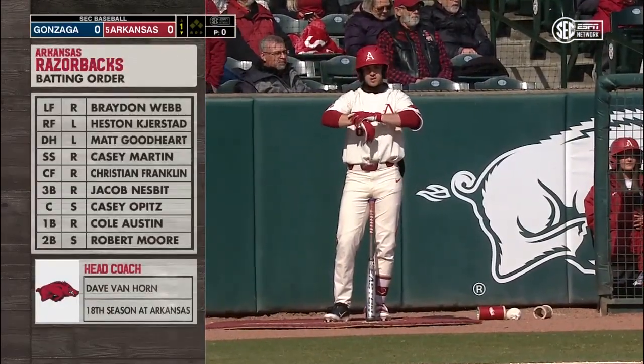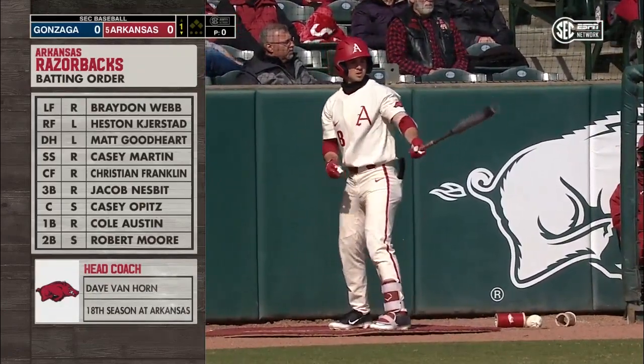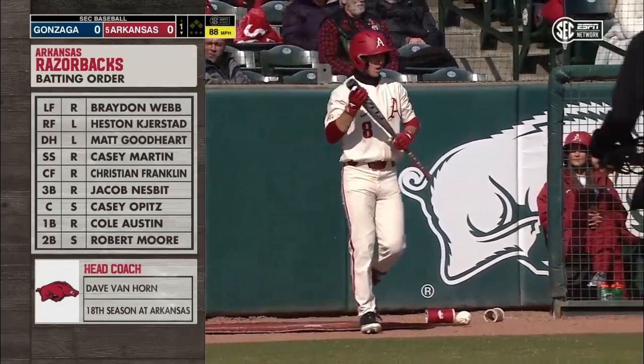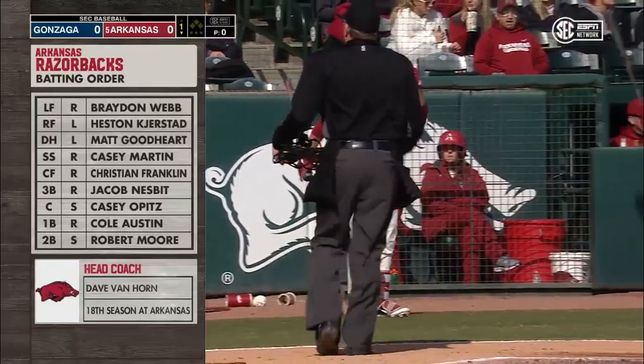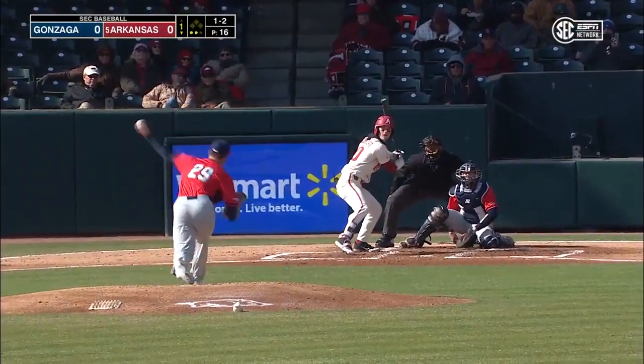Webb back on top, but Kerstad hitting second today, and then Goodhart third. Casey Martin moves up to the cleanup spot. Franklin goes from second to fifth. Then it's Nesbitt, Opitz, Austin, and Robert Moore rounding out the starting nine for Dave Van Horn — simply because they just haven't seen much of him because of injuries.